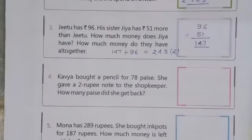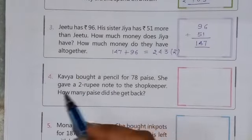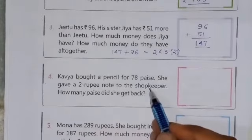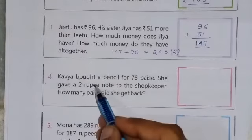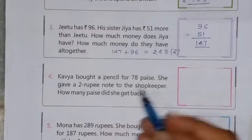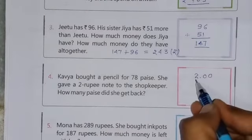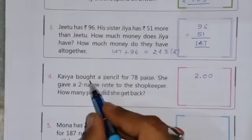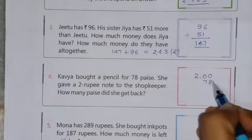Question number 4th. The question is: Kavya bought a pencil for 78 paise. She gave a 2-rupee note to the shopkeeper. How many paise did she get back? So Kavya has given a 2-rupee note to the shopkeeper. I can write 2.00, which means 2 rupees and 0 paise. And Kavya bought a pencil for 78 paise.